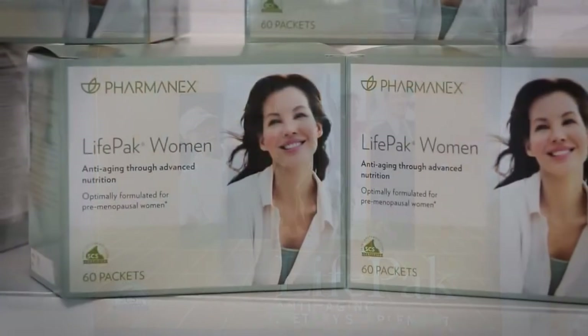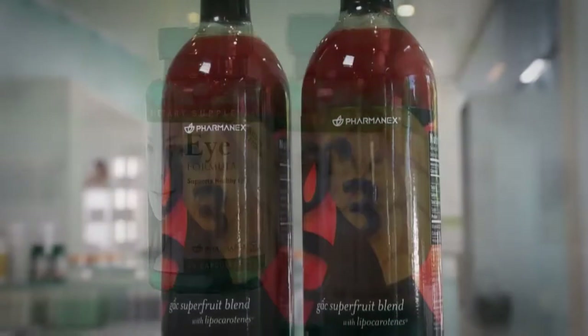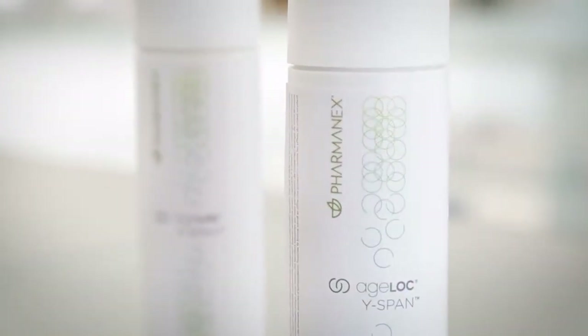The way Pharmanex approaches their R&D and product development puts them way ahead of competitors, and the biophotonic scanner that can actually measure the difference of a product on the body makes it very real — that's true science. LifePak, LifePak Women, LifePak Prime, LifePak Nano, the iFormula, G3, Jungle Moles, and H-Lock Y-Span are all SCS certified supplement products proven to be high in antioxidant content.